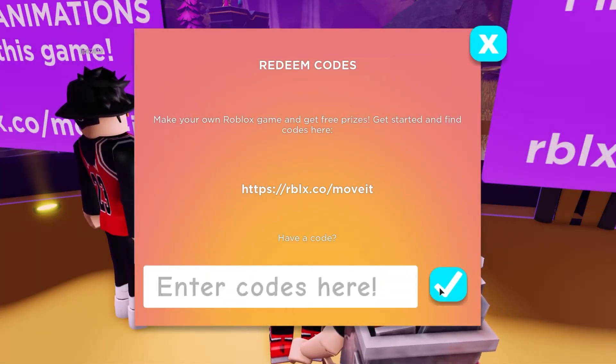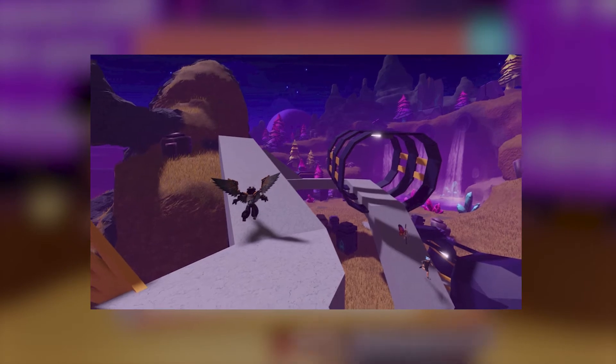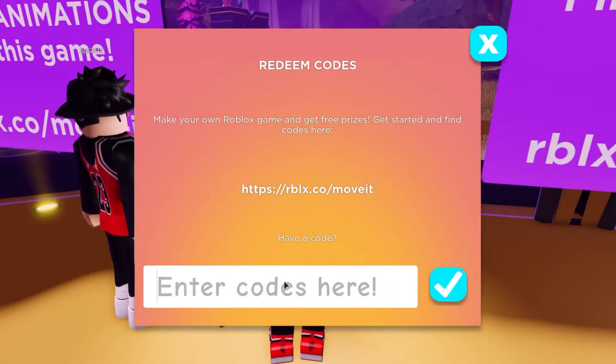Otherwise, it won't work in your favor. So type: World Alive, DIY, Setting the Stage, Strike a Pose, Get Moving, Victory Lap — one by one. Your codes will be redeemed successfully, and then you need to click OK and go to the Avatar Shop.